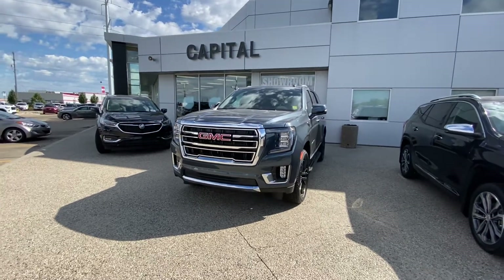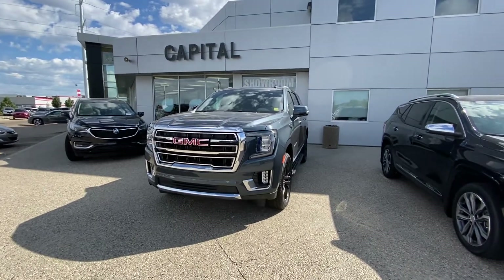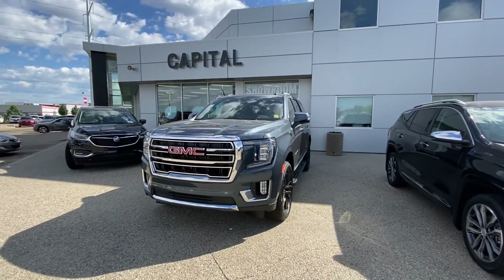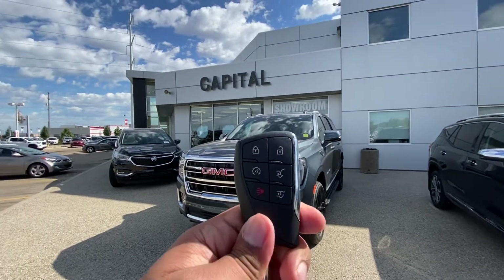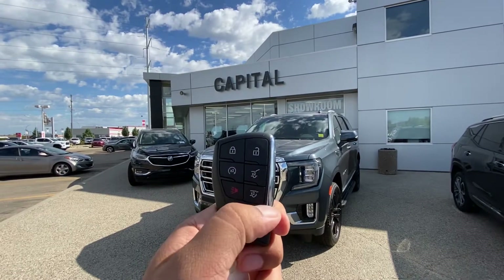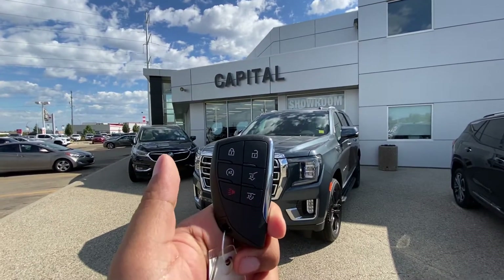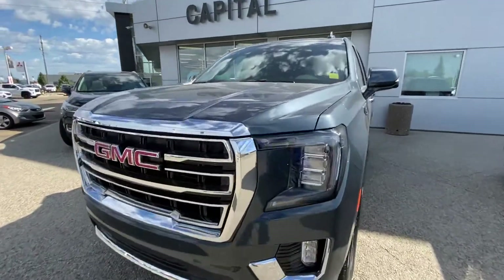Hi there, my name is Azzy Mazhar from Capital GMC Buick in Edmonton, and right in front of me is the 2021 Yukon SLT. I'm gonna start off with the key first. As you can see, it comes with lock, unlock, built-in remote starter, tailgate opener, and rear glass opener. The key is located inside the key fob with the new Yukon.